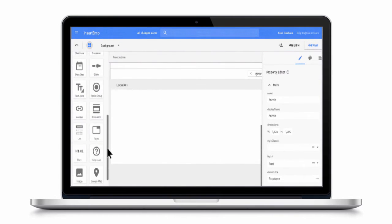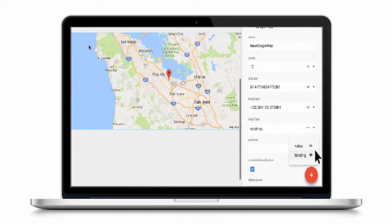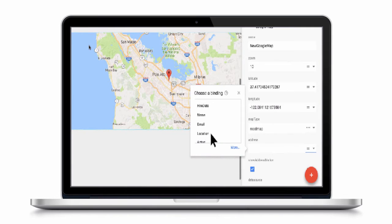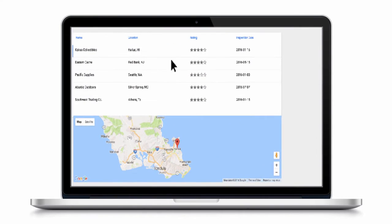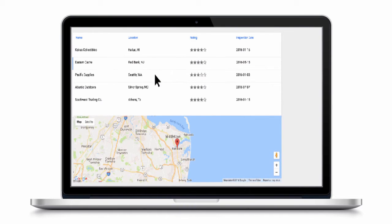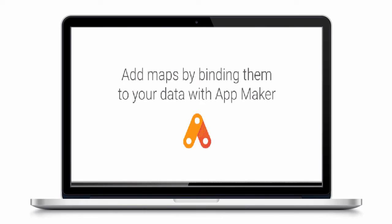The new service features a cloud-based drag-and-drop development environment that lets you build the user interface and populate it with data from your G Suite applications, Google Maps, Contacts and Groups, and virtually any service that offers an API. These applications then run on the same infrastructure on which Google's own G Suite apps run, and IT admins can also manage them in exactly the same way as Gmail, Drive, and other G Suite applications.